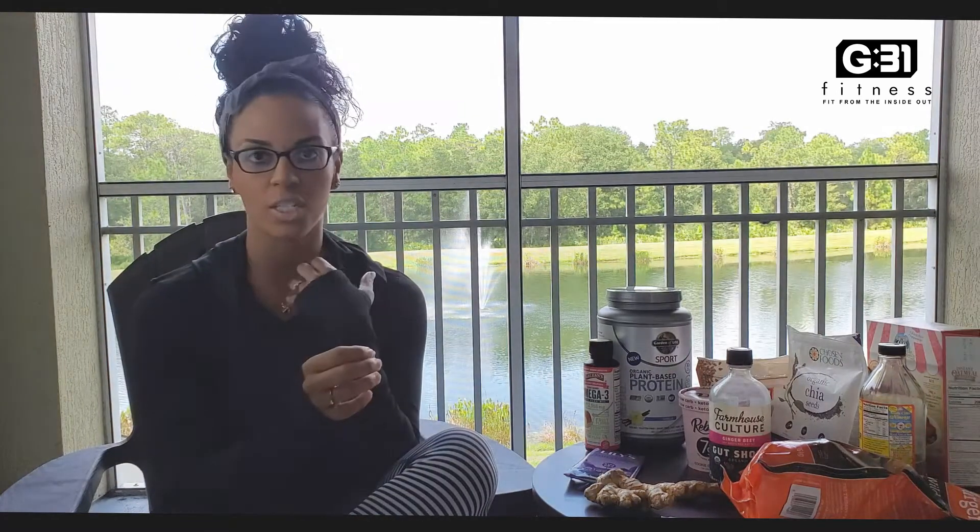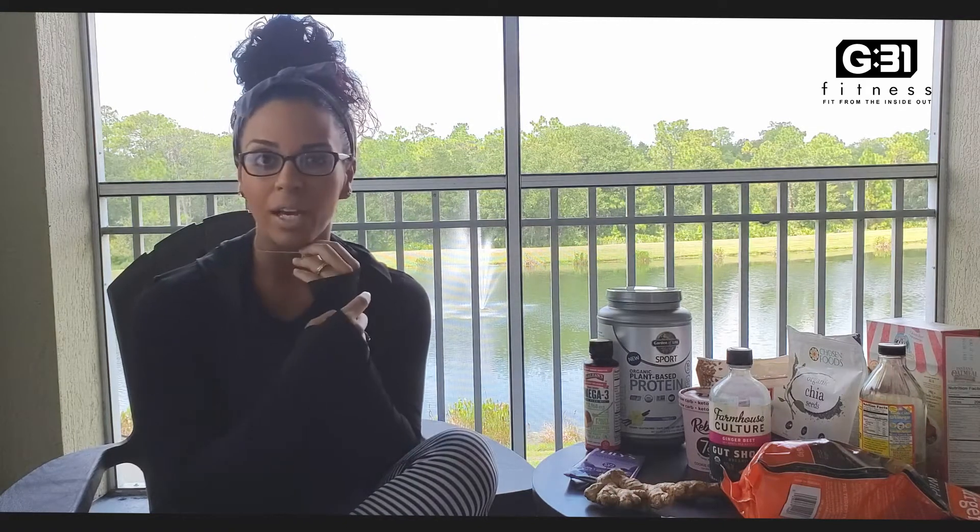I'm going to be showing you guys pretty much what I'm consuming day to day that's pretty nutritious, I think. It sounds a little bit loud in the background because we have a fountain back there, but I am outside because I'm kind of escaping my kids so that my five-year-old doesn't ask me a ton of questions while I'm trying to do this quickly for y'all.